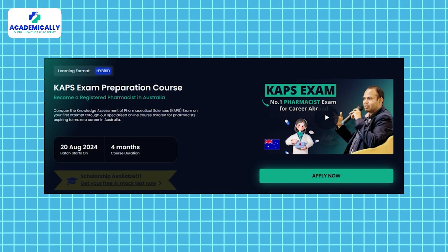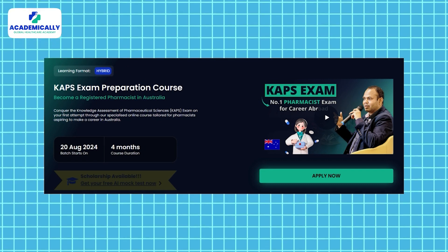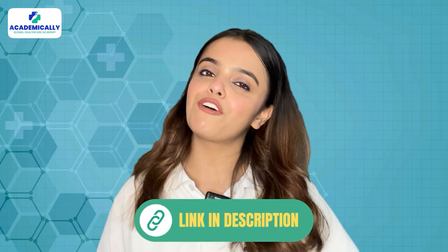So, to help you with CAPS preparation, Academically offers the best courses for you to excel. Head to the link in the description for more details.